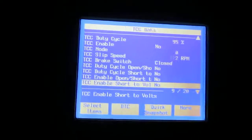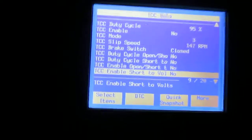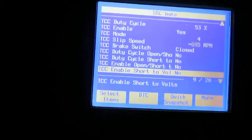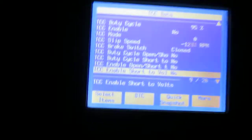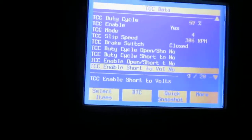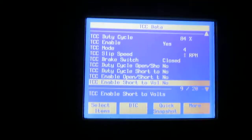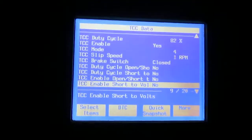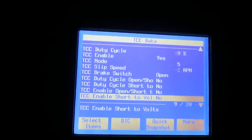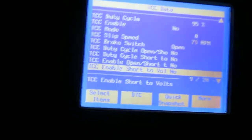If I accelerate — see that RPM climb there for a moment. Now I'm decelerating, decelerating. Now I'm steady cruising again. Steady cruise, steady cruise, hitting the brakes, slowing down, coming to a stop once again.